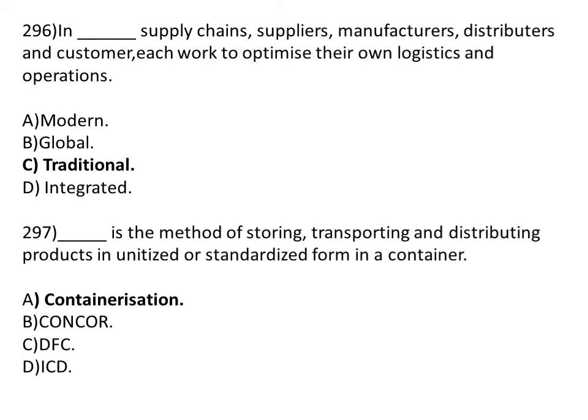Dash is a method of sorting, transporting, and distributing products in unitized or standardized form in a container. Option A: containerization. Option B: conquer. Option C: DFC. Option D: ISD. The correct answer is Option A, containerization.